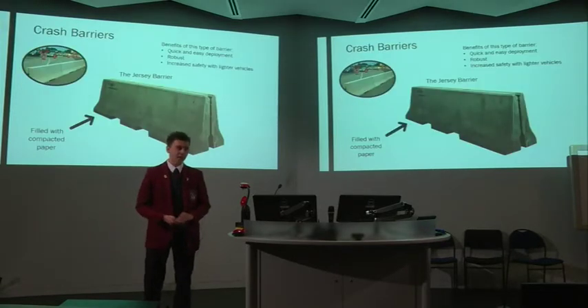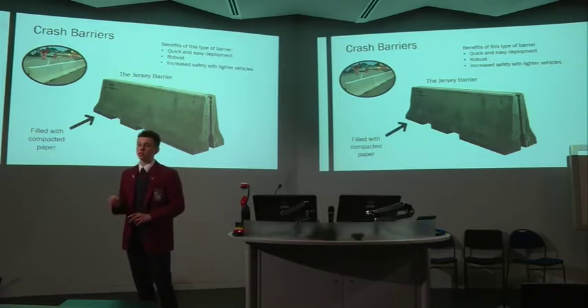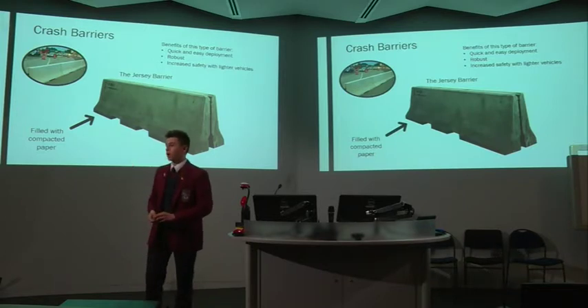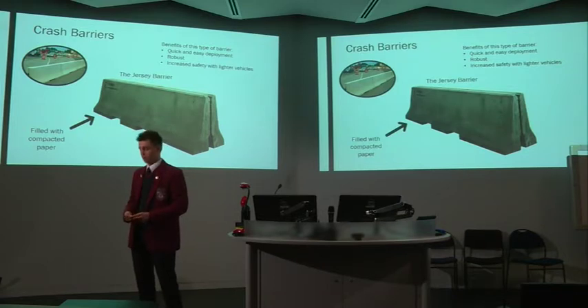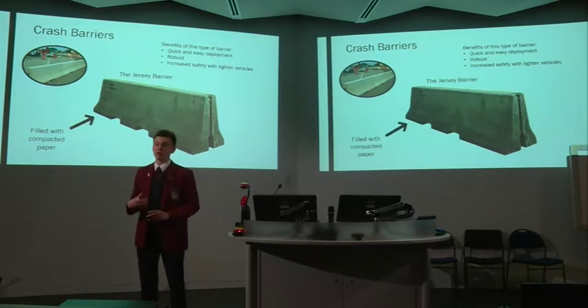A slightly abstract but certainly useful application of paper is in the production of crash barriers for roads. Paper has a density of about half the density of concrete, and this is sufficient enough to slow down a car. Car barriers, such as the Jersey barrier, are designed to slow down and redirect cars, not to stop them completely. Therefore, paper is a cheaper and more eco-friendly alternative than concrete, whose production emits large amounts of carbon dioxide.